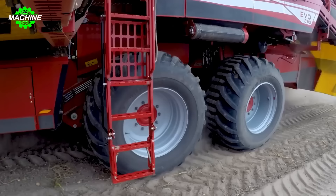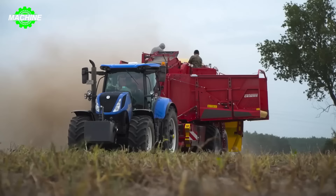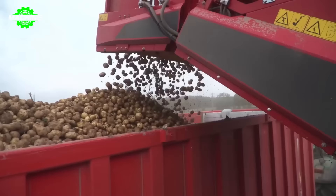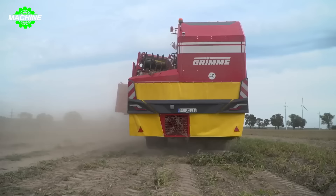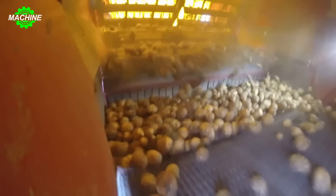Potato harvesting has never been easier with the Grimm EVO 290 AirSep machine. As the machine moves through the field, potatoes are dug up and then passed through the AirSep separation system to remove impurities. Afterwards, the potatoes are collected and stored in a hopper. The hydraulic electric control system and other features of the machine help adjust the operation process to ensure efficiency and harvesting quality.